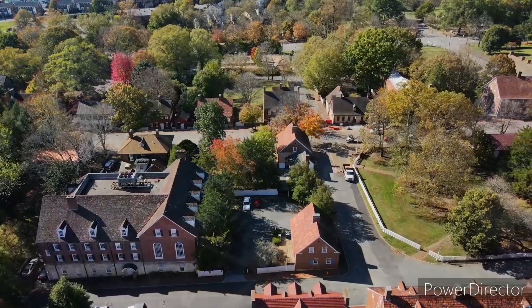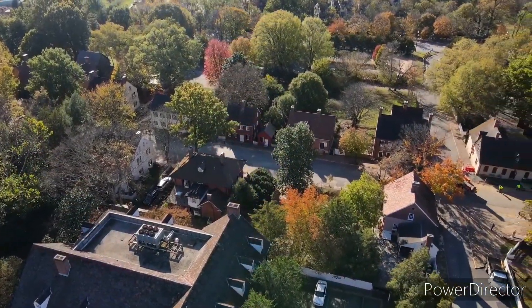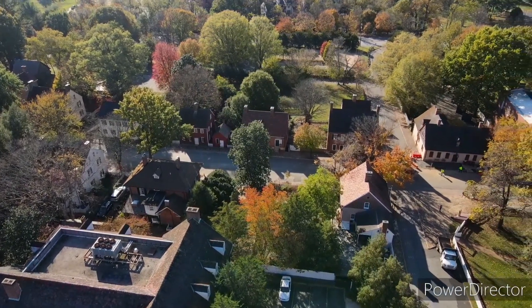They have a museum, they have gardens, they have the largest graveyard I've ever seen in my life. I've kept that for a separate video.